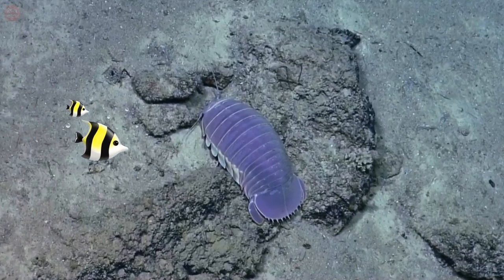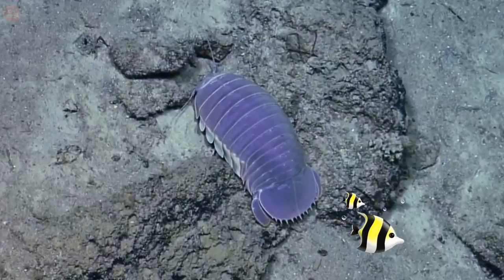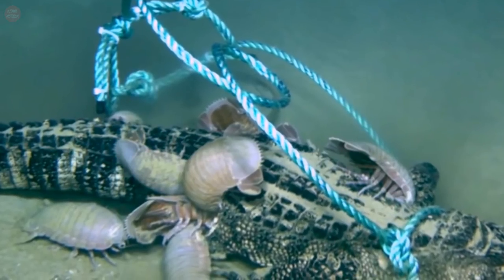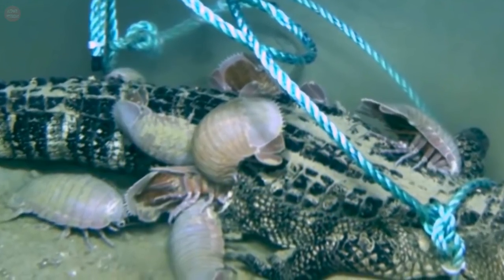These creatures are mostly carnivorous and feed on sunken carcasses, fish, and squid. However, some evidence suggests that they might also eat slow-moving live animals like sponges.